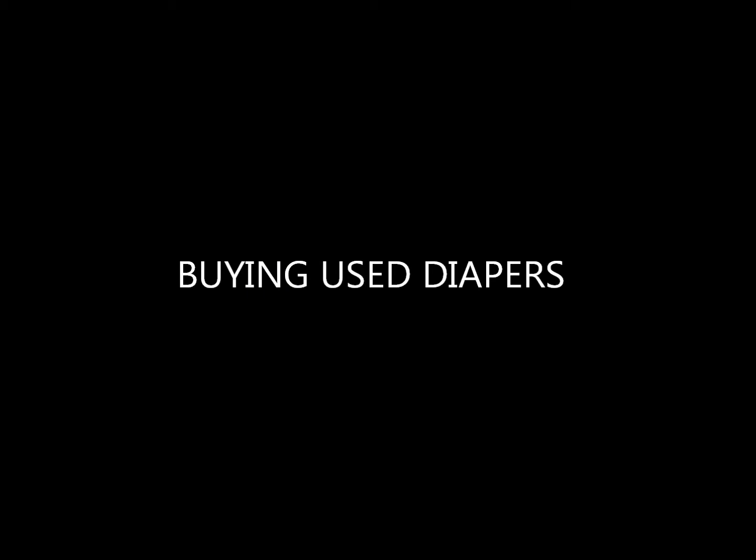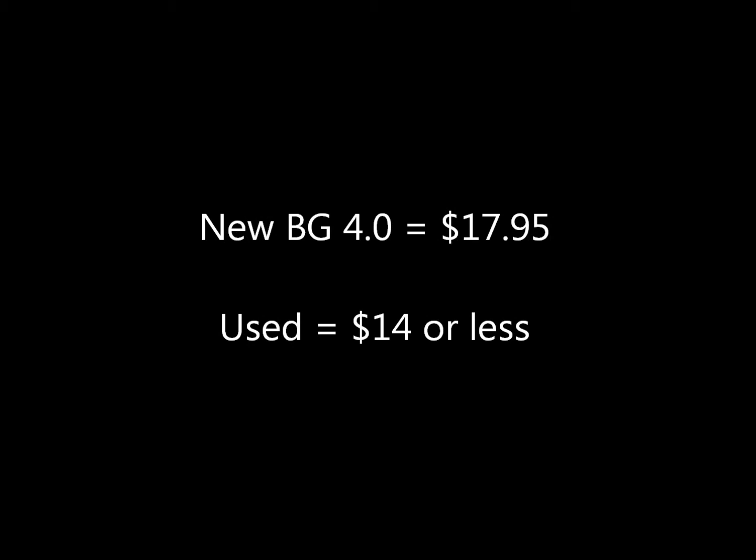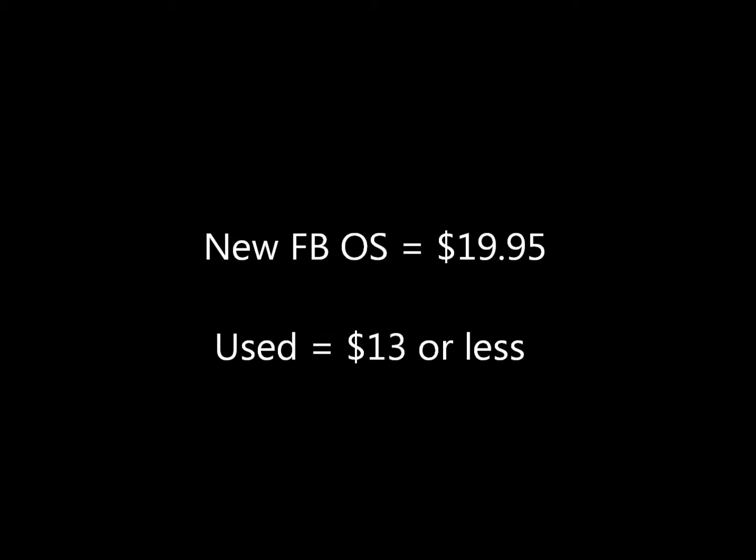If used diapers don't bother you, you can really save money by buying them that way. For example, you can get a Grovia All-in-One new for about $23.95, or used for $18 or less. A Bum Genius 4.0 is $17.95 new, or used you can get it for $14. Fuzzy Buns one-size diapers are $19.95 new, but you can get them used for around $13 or $14.